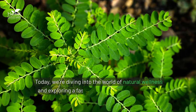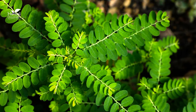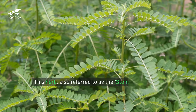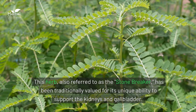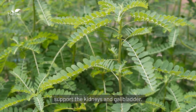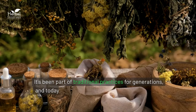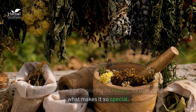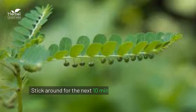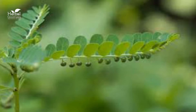Hello and welcome back to our channel. Today, we're diving into the world of natural wellness and exploring a fascinating herb known as chanca piedra. This herb, also referred to as the stone breaker, has been traditionally valued for its unique ability to support the kidneys and gallbladder. It's been part of traditional practices for generations, and today we'll be exploring its history, its uses, and what makes it so special. Stick around for the next 10 minutes to learn everything you need to know about this powerful herb.